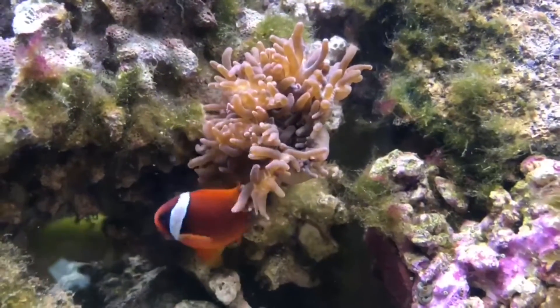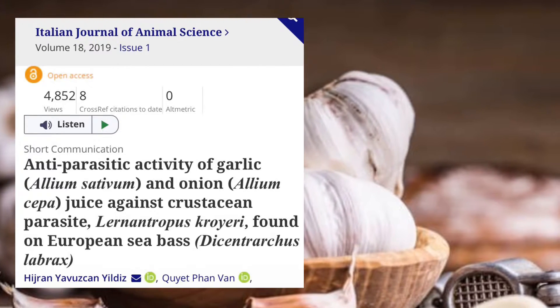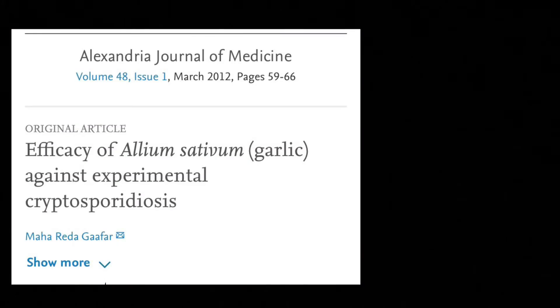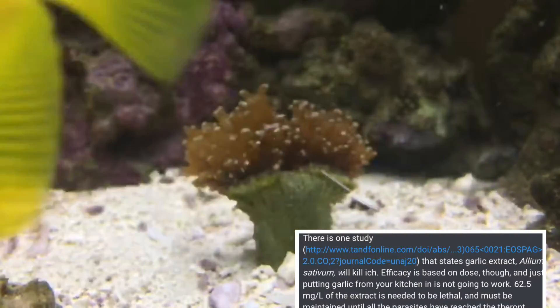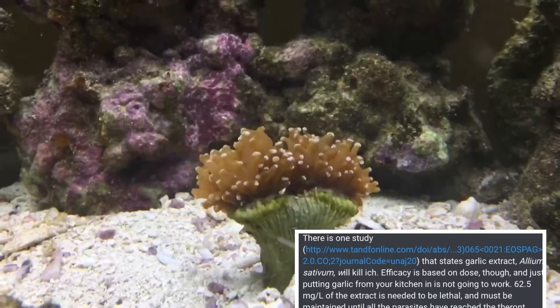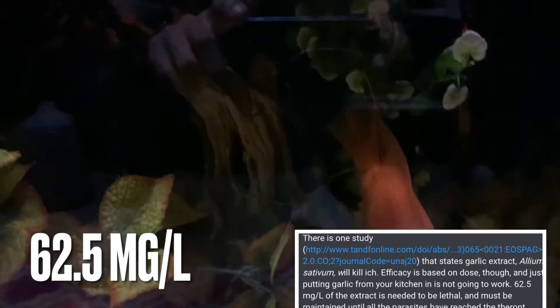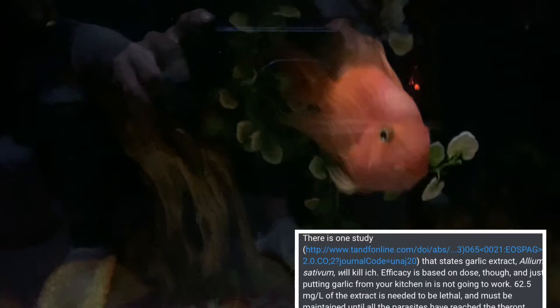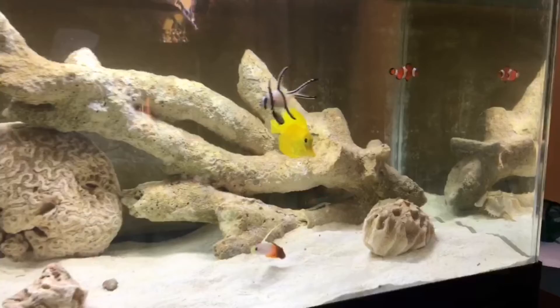Here's one study by the Italian Journal of Animal Science showing garlic very effective at killing a crustacean parasite, as well as an Alexandria Journal of Medicine study which also says garlic was very effective against a crypto parasite. Another study states that garlic will kill ich, but that's based on the dose — just dumping any old garlic is not going to work. 62.5 milligrams of the extract is needed to be lethal, and it must be maintained until all parasites have reached the theront stage. This treatment is only effective at that stage of the parasite's life cycle. If you want to go a natural route, I recommend fresh-pressing your own garlic — it's the most effective at killing parasites. Press it and mix the juice with the food.